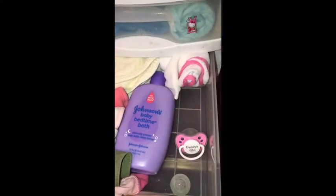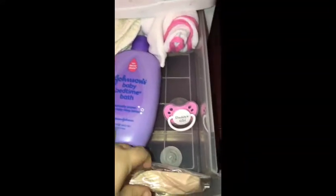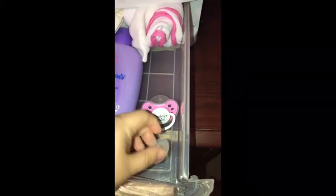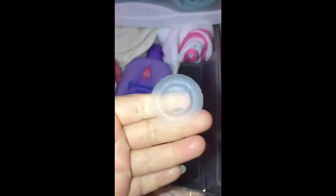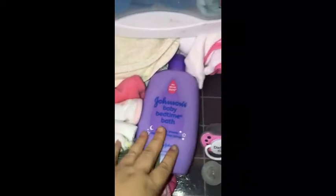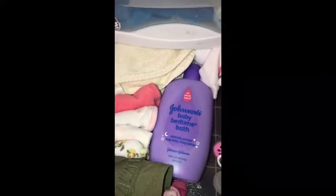And then here — this used to be a food drawer for another little one I take care of. This was like her spoons, forks, plates and stuff. But now I use it as a bath and accessory drawer. So I have an extra trash bag for diapers, a little diaper pail, an extra protective electrical outlet plug, and a big key — she doesn't use pacifiers, but she likes to chew on the hard part. Also two bath towels, some washcloths, hats, and Jonathan's baby bedtime bath.